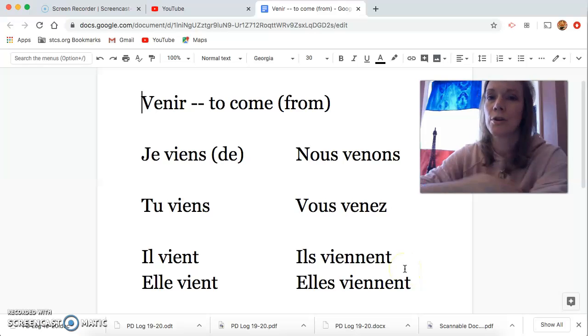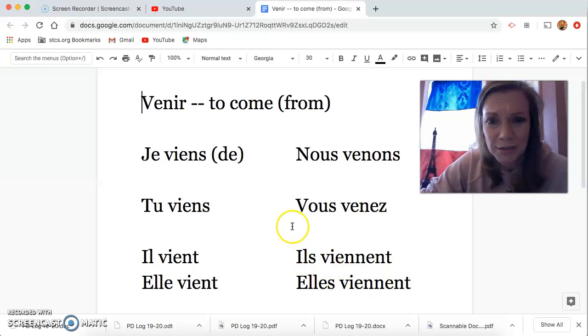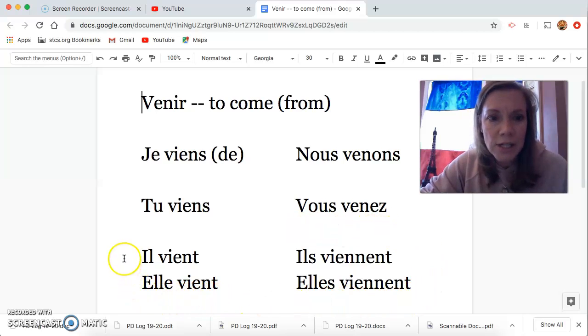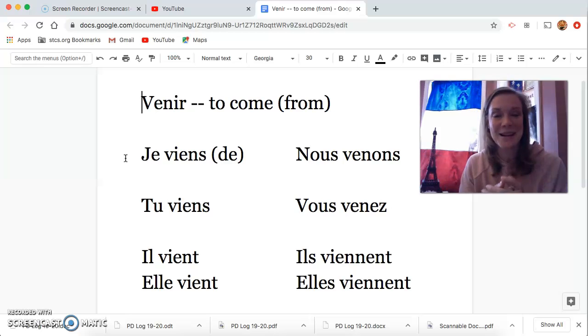Do you remember what kind of verb this is? If we were in school, I'd be doing this on the board — circle all of the conjugations that have the same stem. Circle the conjugations that start with V-I-E. You'd get this big awkward shape like a boot or a clown shoe. It's a shoe verb. Venir is a shoe verb — we learned these before.